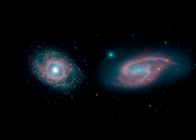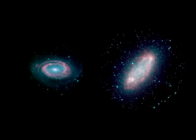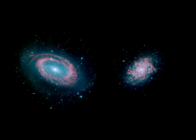The galaxies in our local neighborhood have a wide variety of shapes and structures that Spitzer's unique view helps us see more clearly.